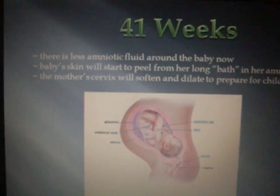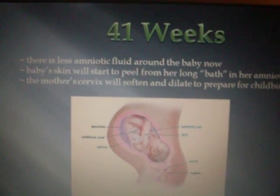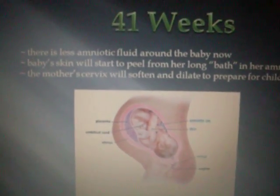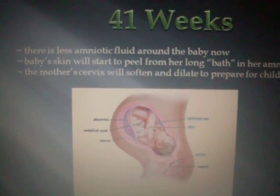41 weeks. There is less amniotic fluid around the baby now. Baby's skin will start to peel from her long bath in the amniotic fluid. The mother's cervix will soften and dilate to prepare for childbirth.